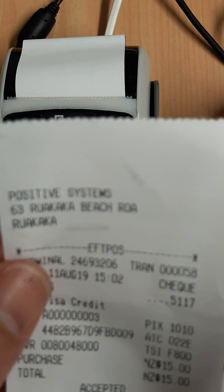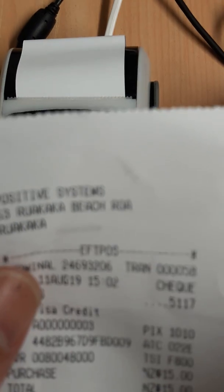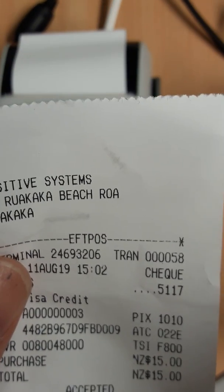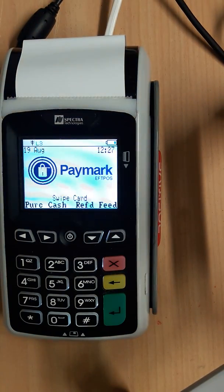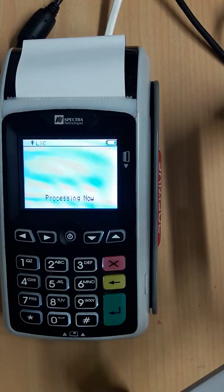So you can see here — my terminal number is 24693206. That won't be your terminal number, that's mine, but you'll have a terminal number which will look like that. We need that number so we can then update the keyset. Give us a call: 0800 888847. Thank you.